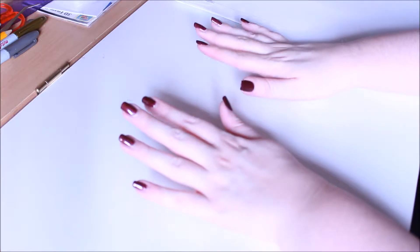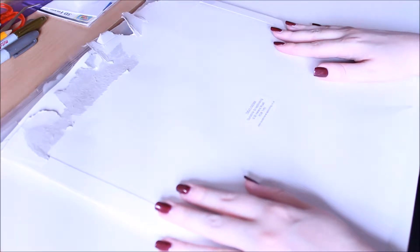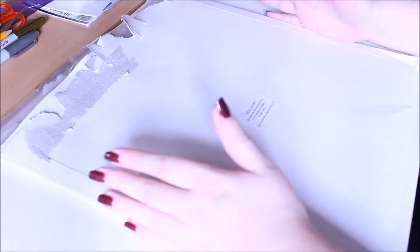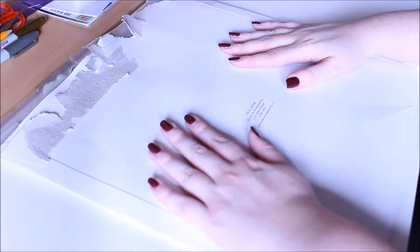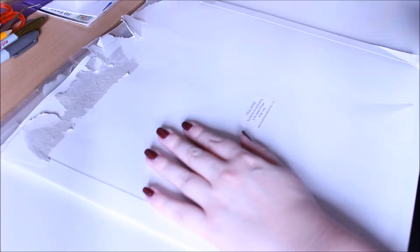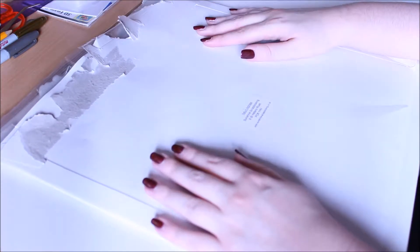Hi guys, so this is my very first YouTube video and today I'm going to be doing an unboxing from Sunshine Scrapbooking UK. They're an online site that sells 12x12 papers, stickers, and decals. I bought this about two weeks ago and it came the other day. I started filming earlier but it was taking forever, so I decided to stop, undo it, and restart again.